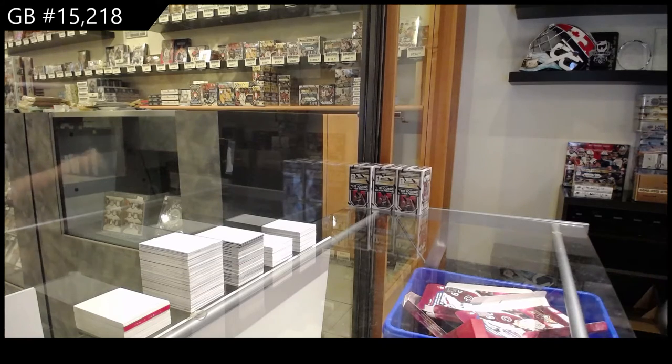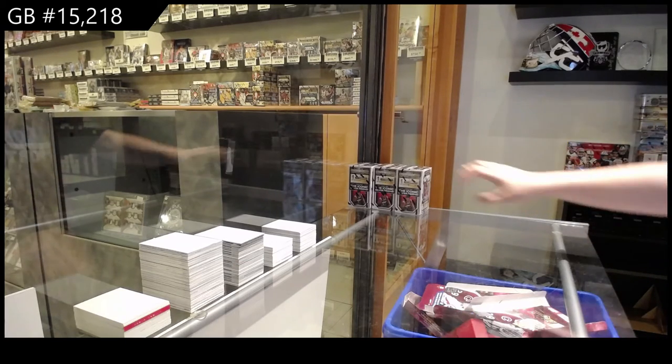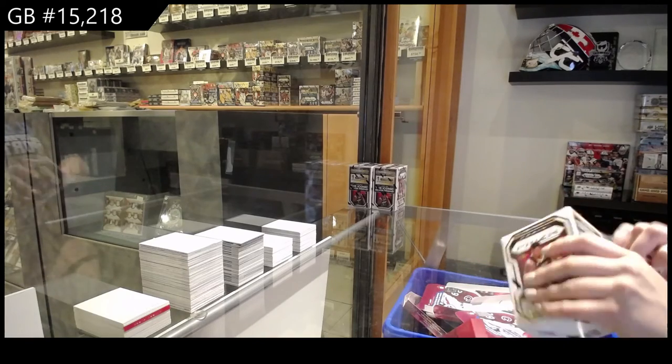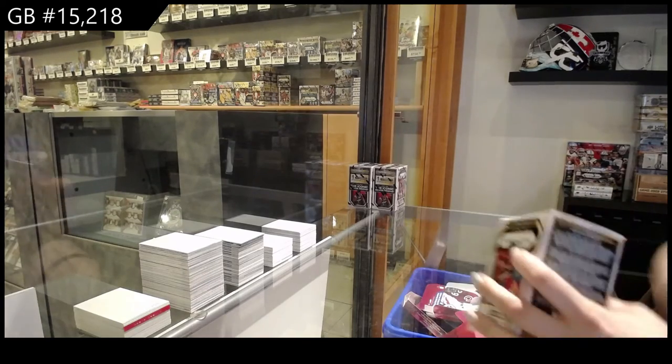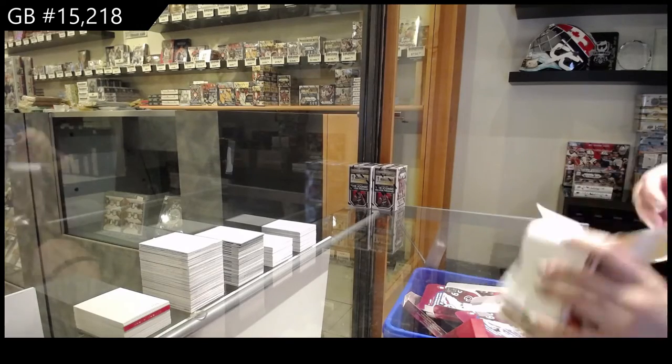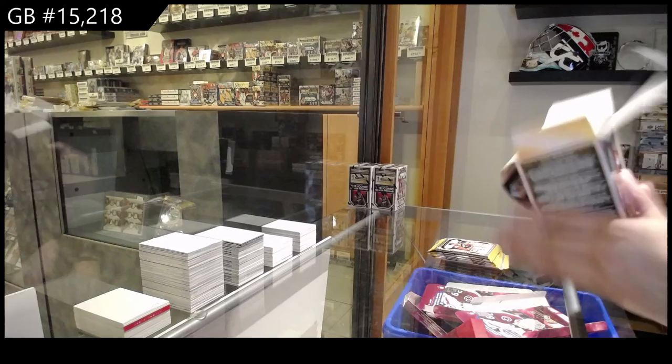Starting off C&C group break 15,218 — we've got the 2021 Panini Prism 3-box blaster break. Best of luck, folks.